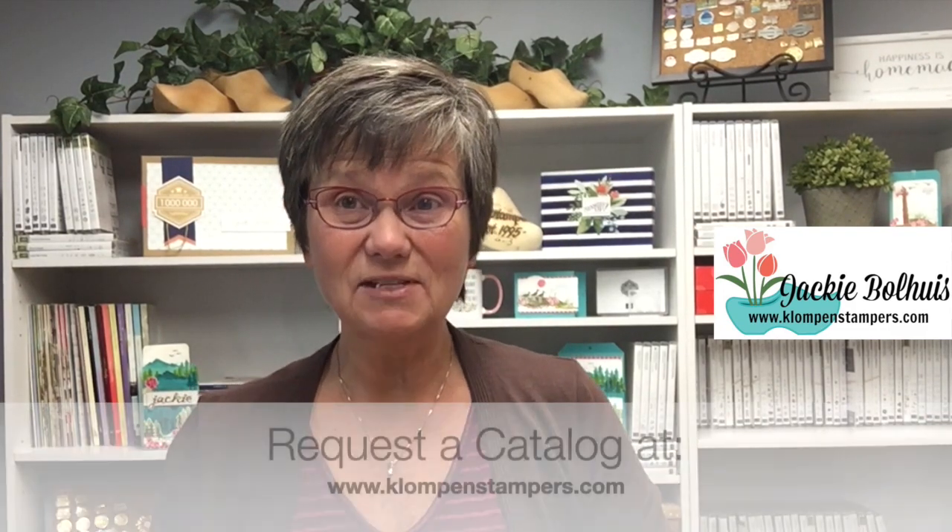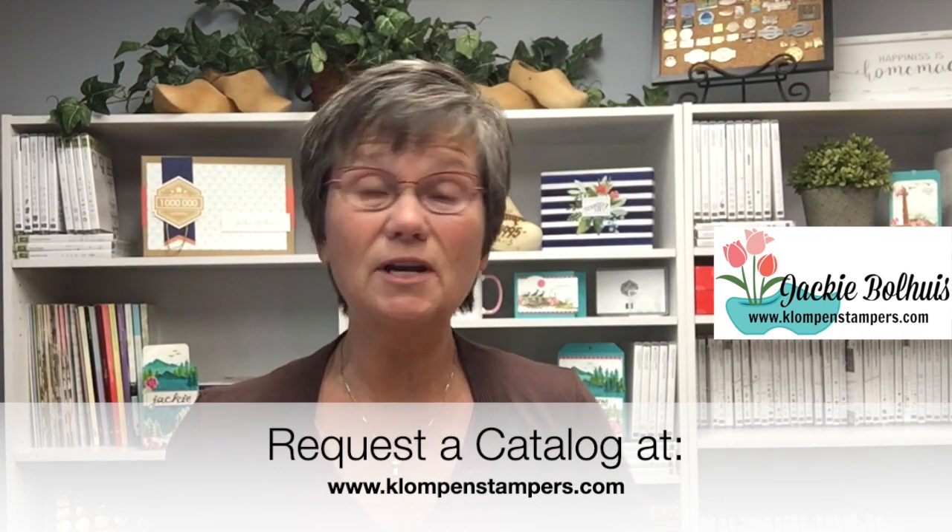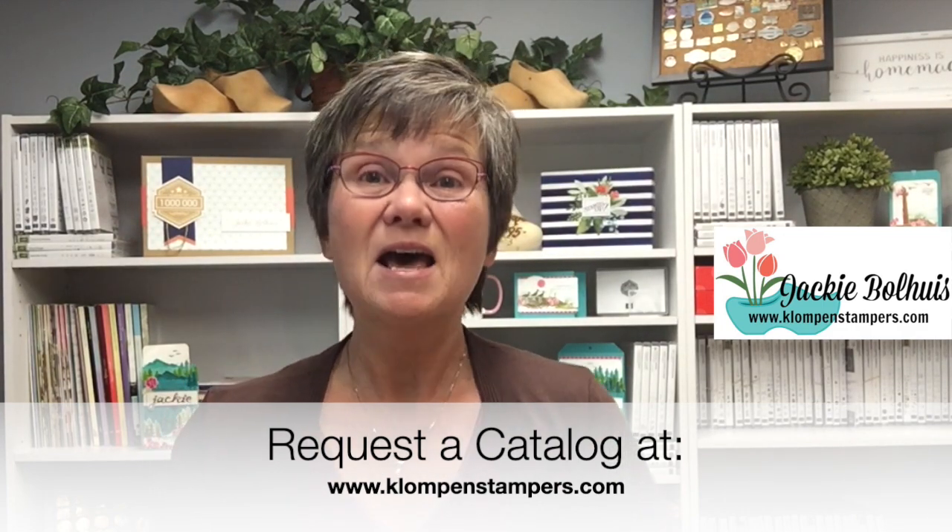Speaking of that brand new catalog, if you don't already have a Stampin' Up! demonstrator that you work with, I would love to be your Stampin' Up! demonstrator and help you with all your stamping needs. Down in the description of this video there will be a link to my website where you can request a catalog. I'd love to send you one and answer all your questions.